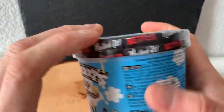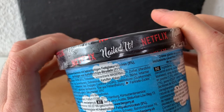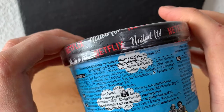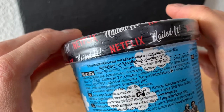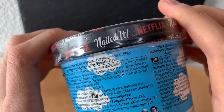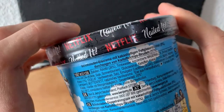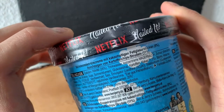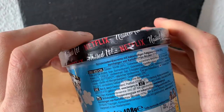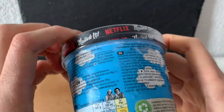The description reads: chocolate ice cream with cocoa fat glazed pieces 5%, filled with potato chip swirls 11%. Ingredients include cream 26%, water, condensed skim milk, sugar, plant fats and oils, glucose syrup, potato, cocoa 1.5%, starch, cocoa 1%, egg yolk, vanilla extract, salt, emulsifiers, stabilizers, and aromas.